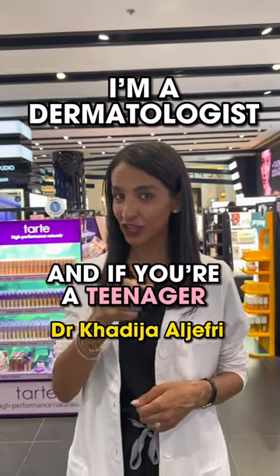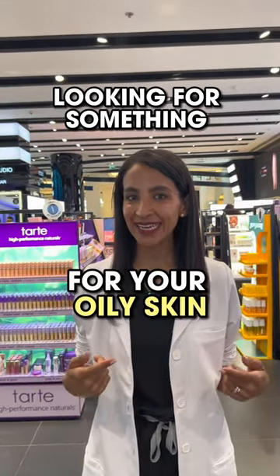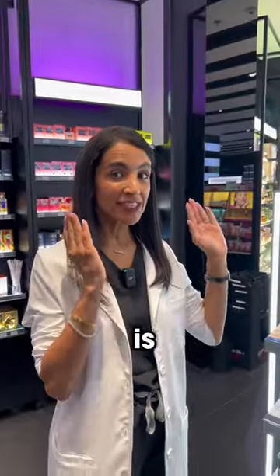I'm a dermatologist and if you're a teenager looking for something for your oily skin, let me show you. This brand is Dermalogica.